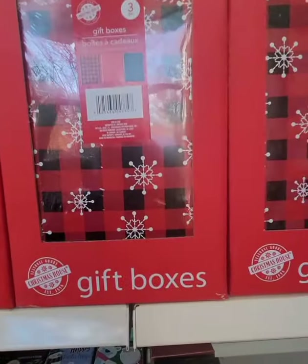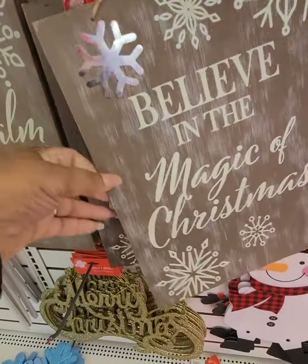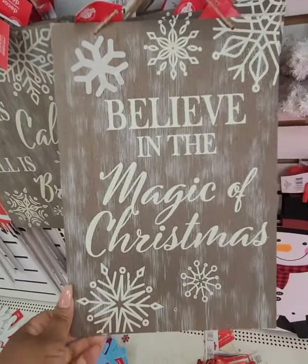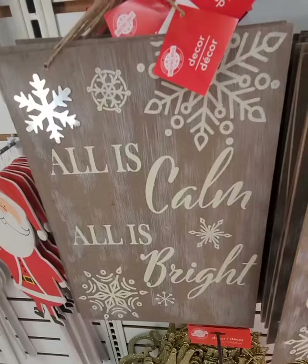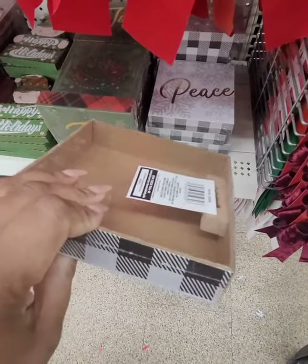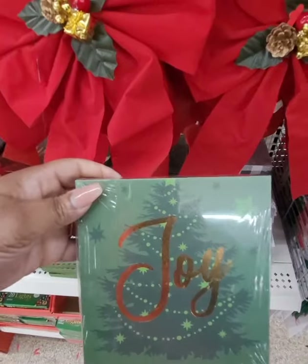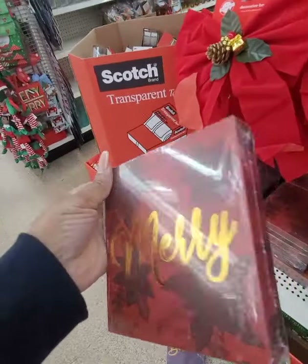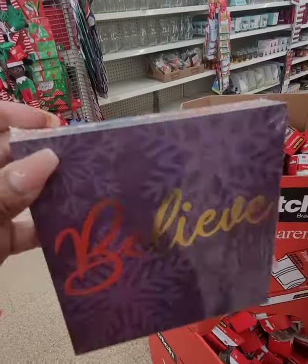I don't need any more signs, but these are new and they're actually beautiful — they look like distressed wood. One says 'Believe in the magic of Christmas' and another says 'All is calm, all is bright.' They also have these shadow box signs that say 'Peace,' 'Joy,' 'Merry,' and 'Believe.'